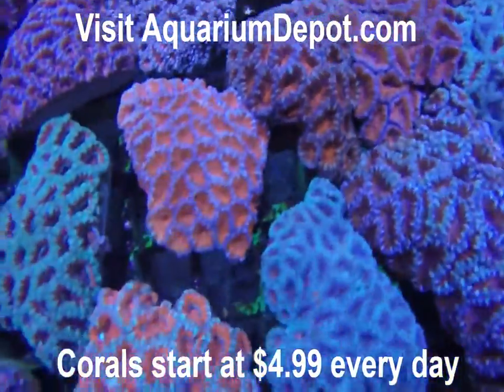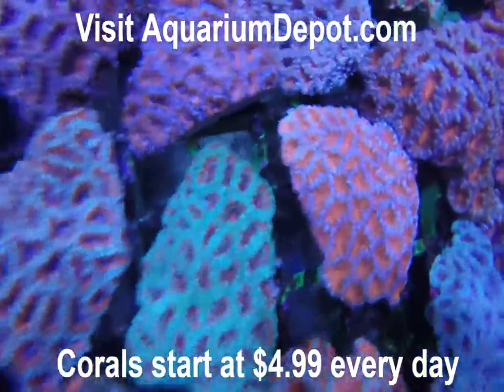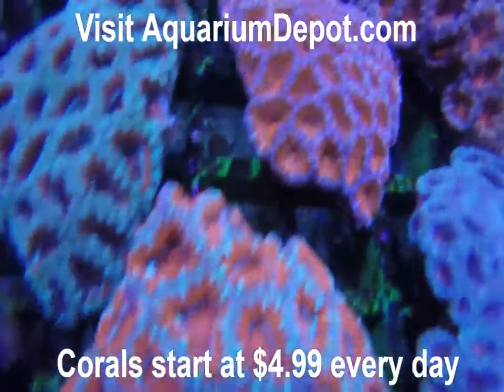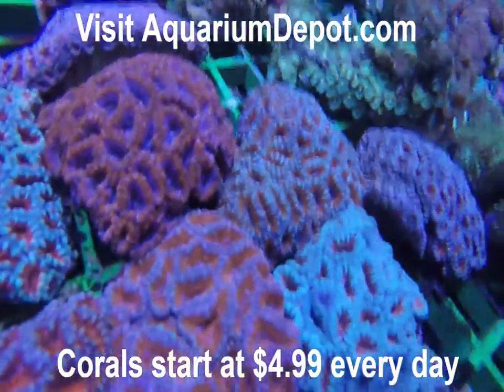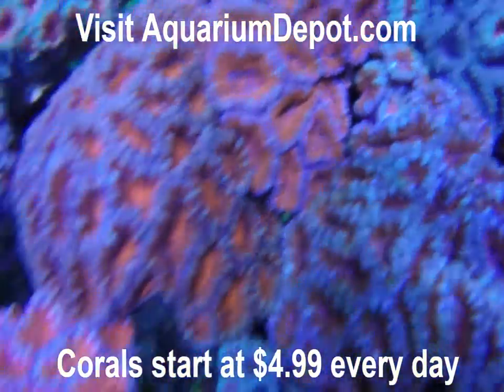Aussie Aikens are the most beautiful LPS corals that you can put in your tank. They are aggressive feeders and they grow very easily. Give them a little bit of food every other day and you can double the size of your colony in a very short period of time.